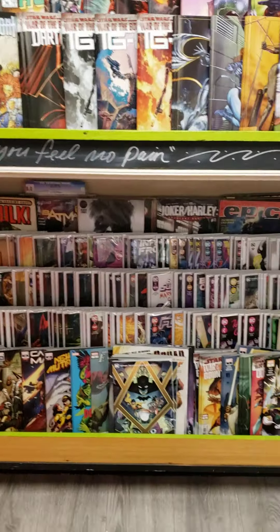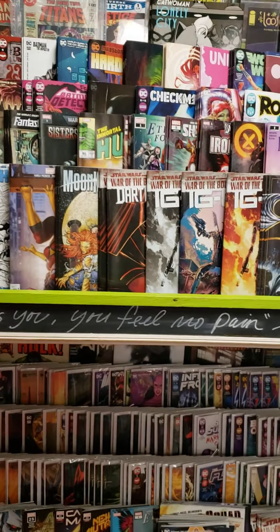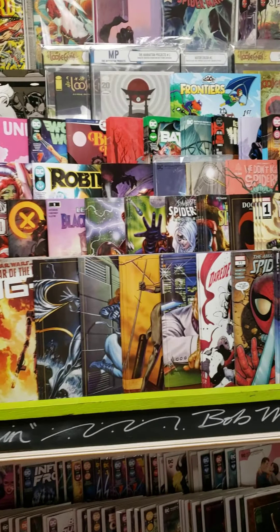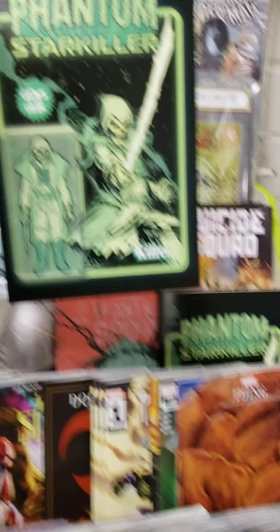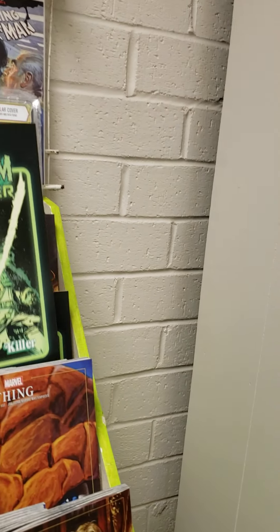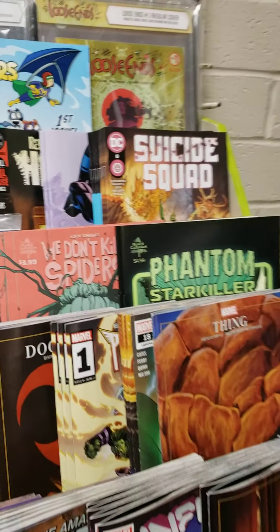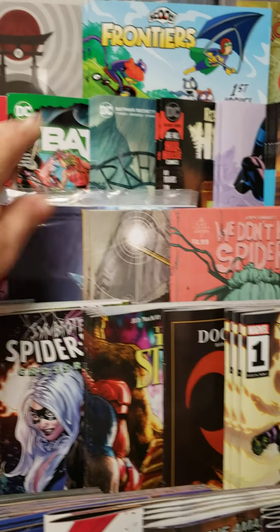The one thing I want to talk to you about with the books — we're going to start a new feature here, probably next week or so, where we're going to pick out the top three or four books per publisher and push those as the books of the week. For example, this week one of the books we would push would be this Phantom Starkiller. That looks like Skeletor — it's so awesome, and it's actually a good read. Another book we'll be pushing is the Batman Fortnite Foundation — a lot of people have been asking for that, and that's a no-brainer.